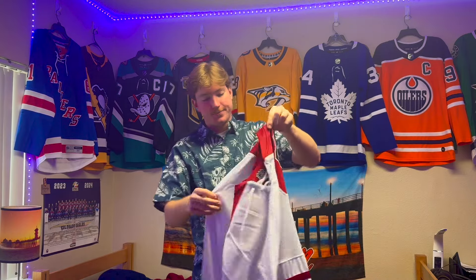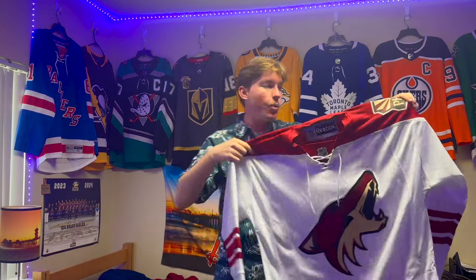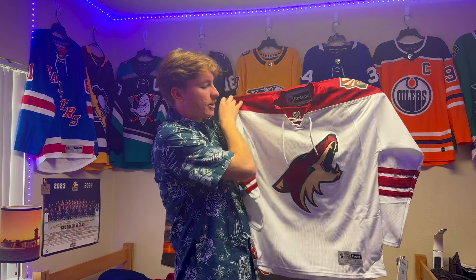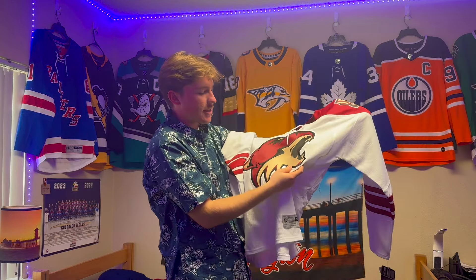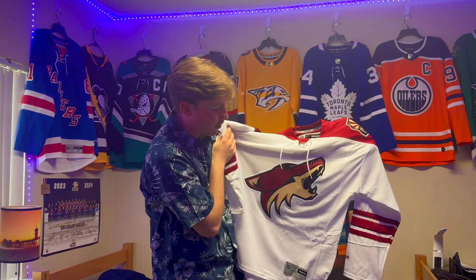When they made this jersey they were still the Phoenix Coyotes. I like it — it's about time to add a white jersey to my collection. I like how it has the strings too, and it's a beautiful crest. I like the kachina, but not gonna lie, it was a pretty clean look when they were using this one.